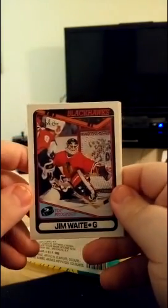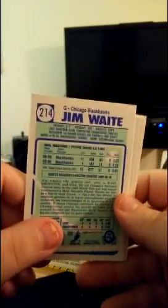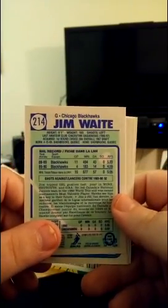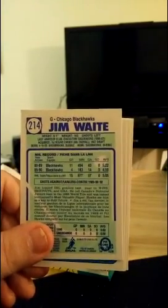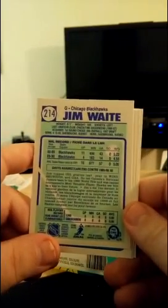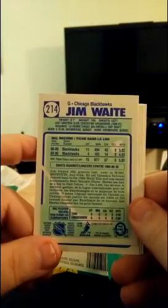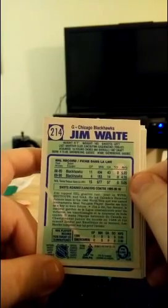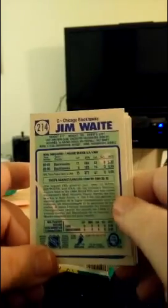Hey, it's Jim Waite — a backup goalie for the Chicago Blackhawks. Look at those goals against averages. This was a time in history where you just scored so many goals — it was a much looser game back then, in more ways than one. This was the era of the enforcer. You know, 11 games, 5.22 goals against average — 43 goals allowed in 11 games played. Yowch! I think Jim Waite did hang around in the league for a little while, but that is just brutal.